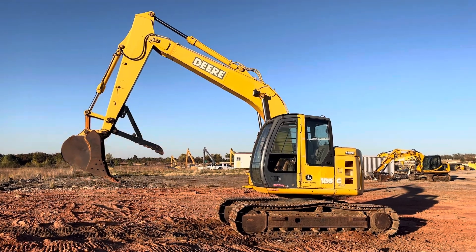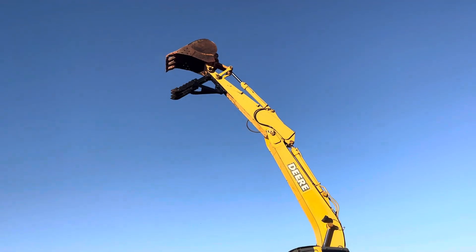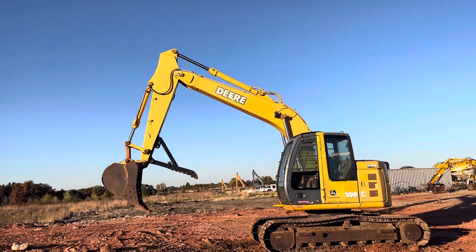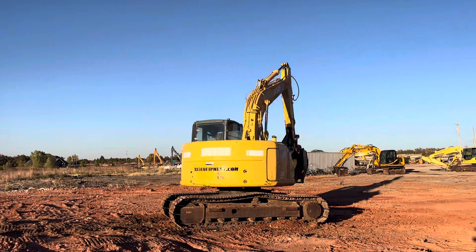Good digging power. That is a 30-inch bucket with four teeth and a weld-on cutting edge. If you're interested, we do have other buckets available, both new and used at this time. See our full inventory of equipment as well as buckets online.